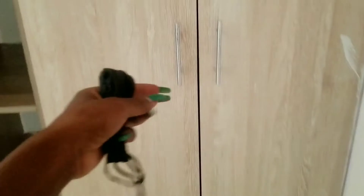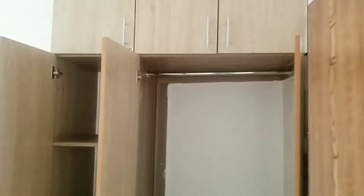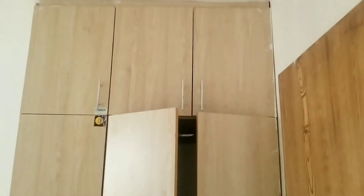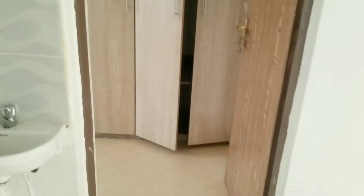The wardrobe space is well partitioned, which is very important to me — you don't always just hang clothes; sometimes you fold them. The space is sufficient, especially since this is the extra bedroom, not the main one. You can fold clothes, store them, and keep a lot of other things here, giving you good storage. That's how it looks when standing at the back.